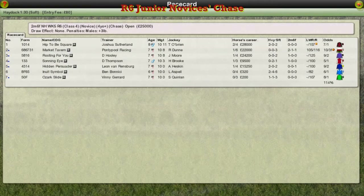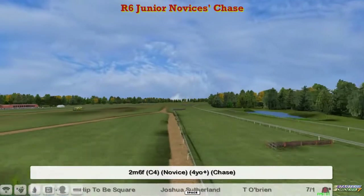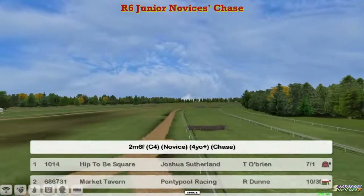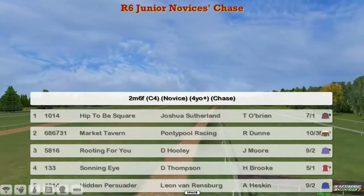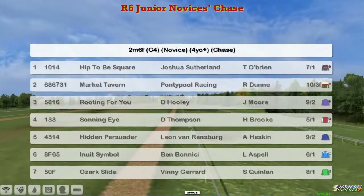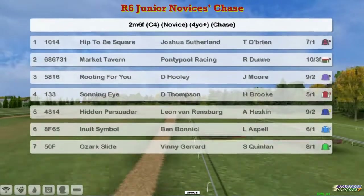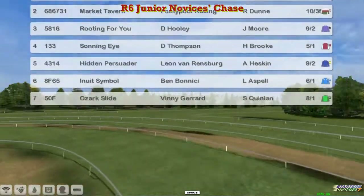Great start to the week there with Stu Lennon and I'm at Haydock. Now for the Junior Novices Chasers, it's a two and three quarter mile novice. At the top we've got Hip to be Square for Joshua Sutherland, Market Tavern for Graham Clitterbuck, Rooting for You for David Hooley, Swanee Eye for Darren Thompson, Hidden Persuader for Leon van Rendsburg, Inuit Symbol for Ben Benici, and Ozark Slide for Vinnie Gerrard. That makes up a field of seven.